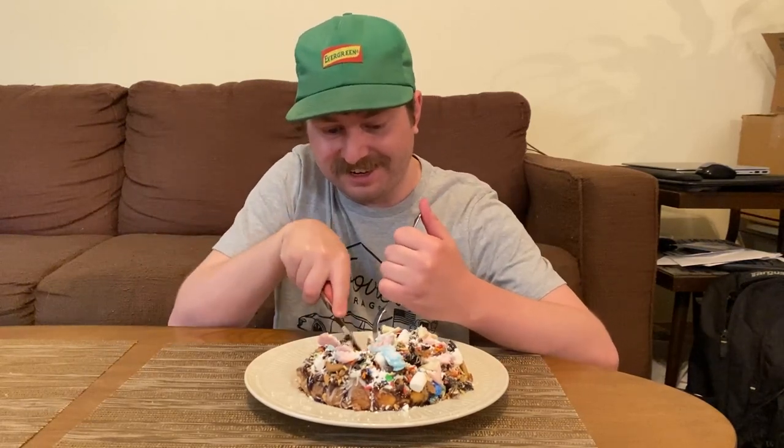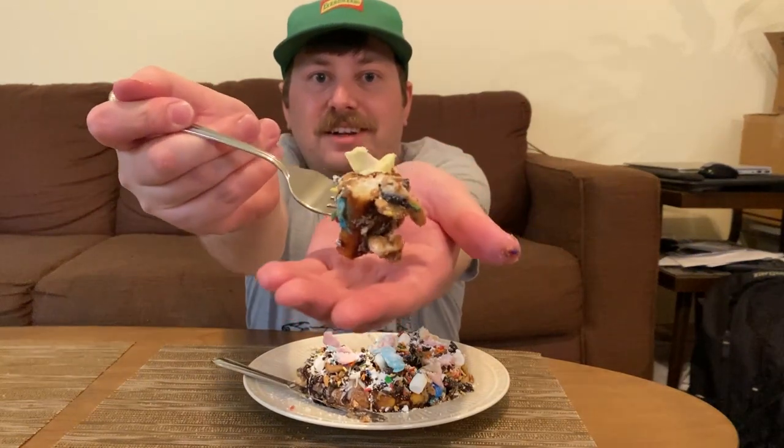Wow. This thing is crazy. Oh my gosh. It's kind of hard trying to get everything in there — there's so much stuff, but we are trying. There is a good bite of everything. Mmm. Wow, there is so much going on. This definitely is something Michael Scott would order based on his character in The Office — it's so much, so crazy. I'm going to go to the dentist after this one.